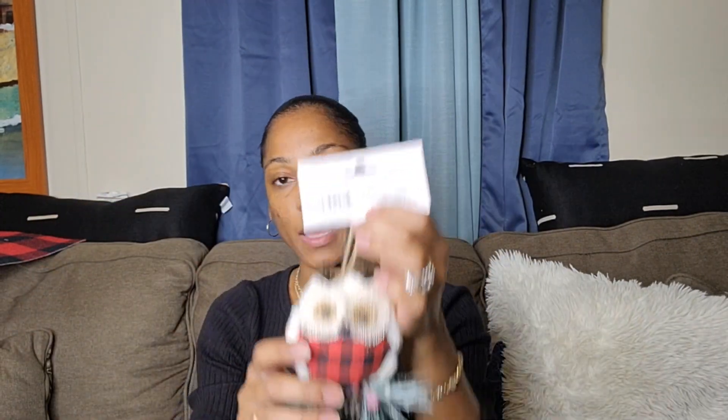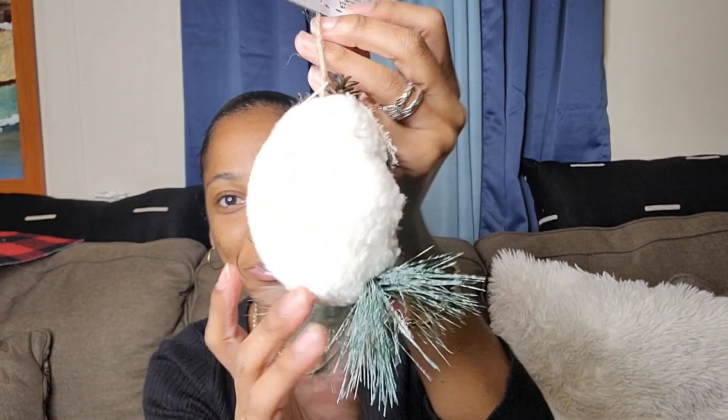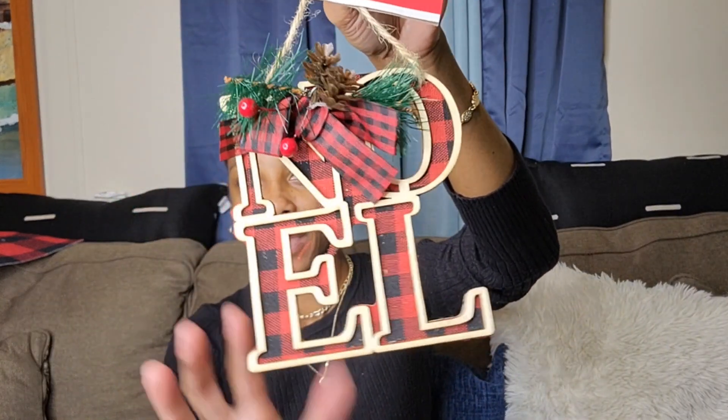I also purchased this Black Santa Claus ornament — I thought it was so cute. And I got this owl ornament, he's so adorable. You know I love fuzzy materials — it's just me.